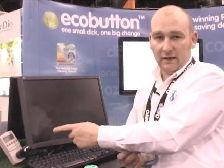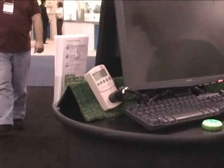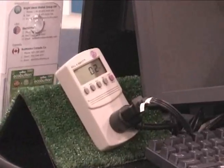And, as you can see, this is taking the computer from its normal power consumption straight down to a similar sort of wattage to when the computer is off — two or three watts in this state. Obviously, every computer is different.